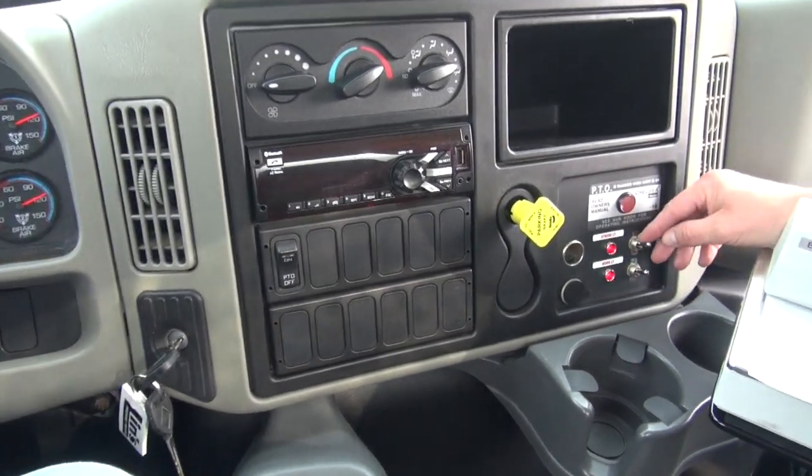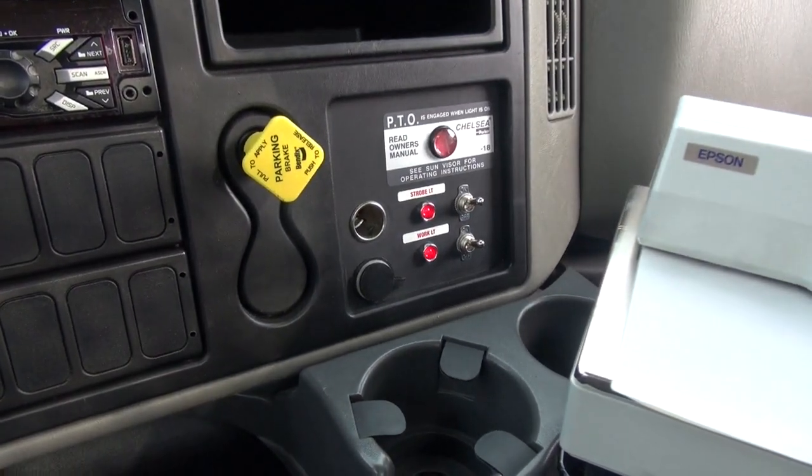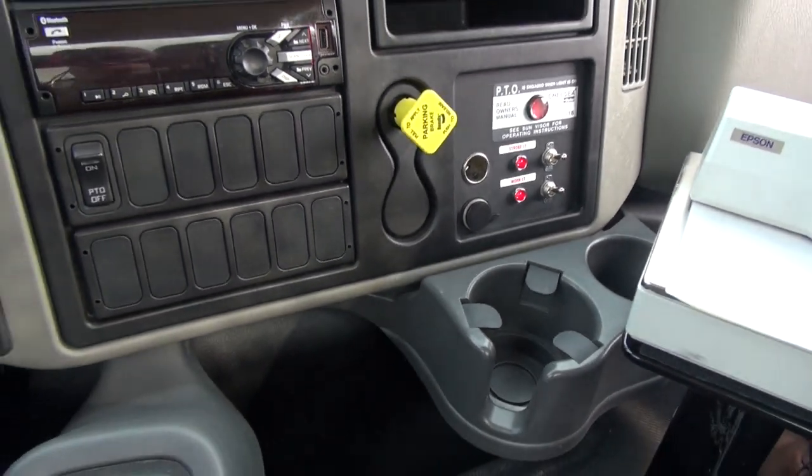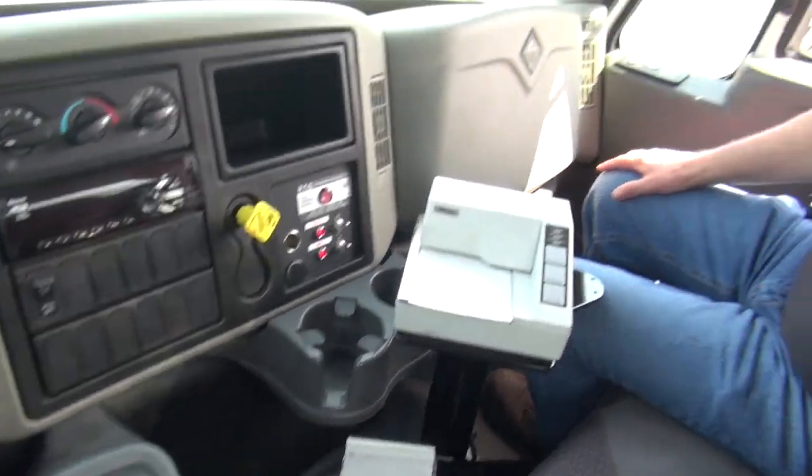Over here on the side, you'll see the toggles for the strobe lights — we had two on the front hood and one on the rear tank — and the work lights. We've got two on the lower corners of the cab and two on the rear head of the tank. It illuminates both sides of the truck for those late-night deliveries.